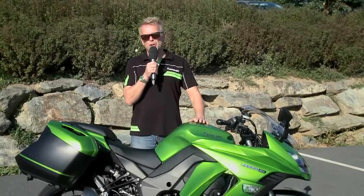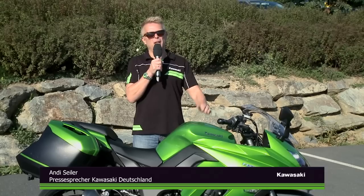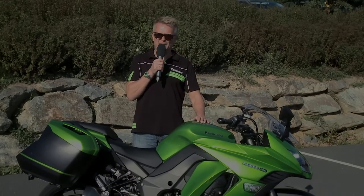Herzlich willkommen zur europäischen Pressevorstellung der neuen Kawasaki Z1000SX hier in Stegersbach im Schönburgenland in Österreich.